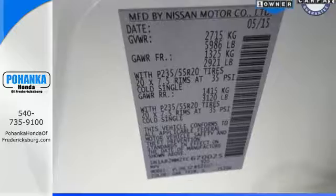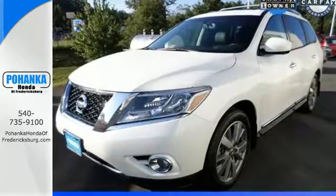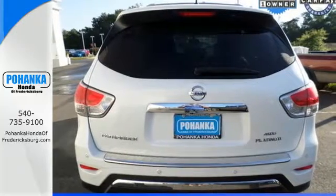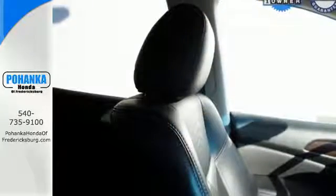Need the space? Take advantage of its easy flex seating system with latch and glide functions to accommodate seven passengers in three rows of seats, or nearly 80 cubic feet of cargo room for those seriously big loads.